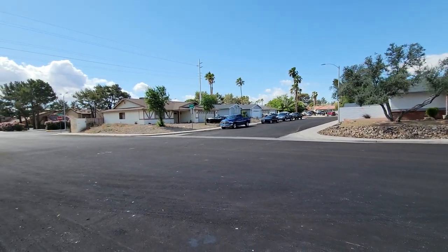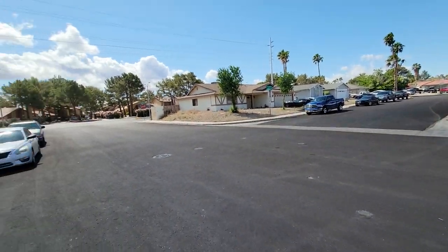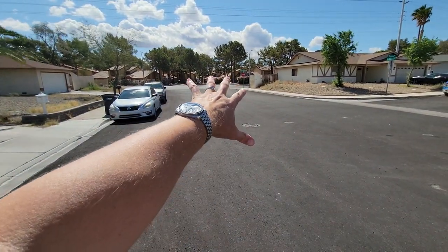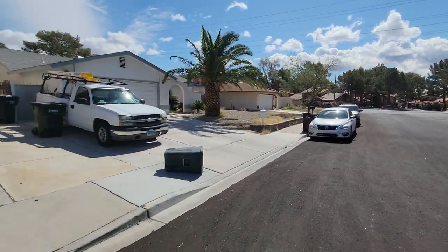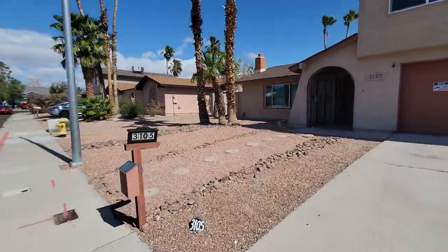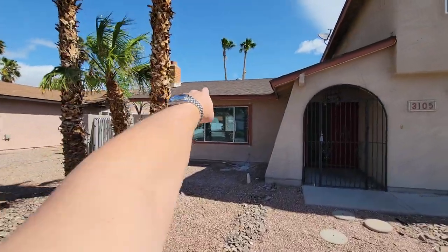I actually lived just around the corner, a couple hundred yards away when I was a kid and I loved this neighborhood. That's Green Valley Parkway right there, so you get a little bit of traffic noise — close enough that it's going to be a 24-hours-a-day high-traffic road.